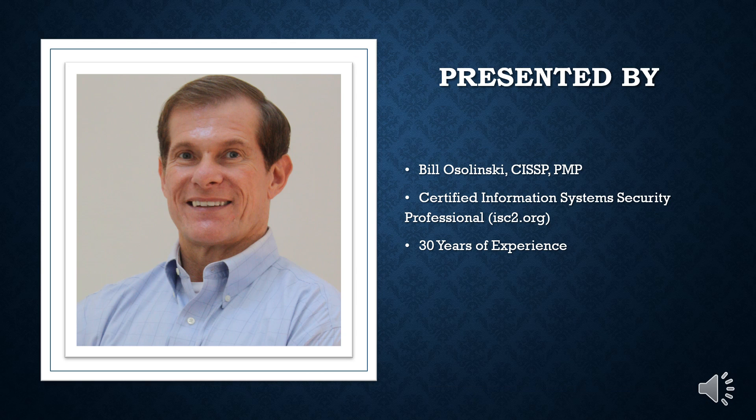If you're new to this channel, I'm Bill Osilinski, a certified information system security professional with 30 years of experience.